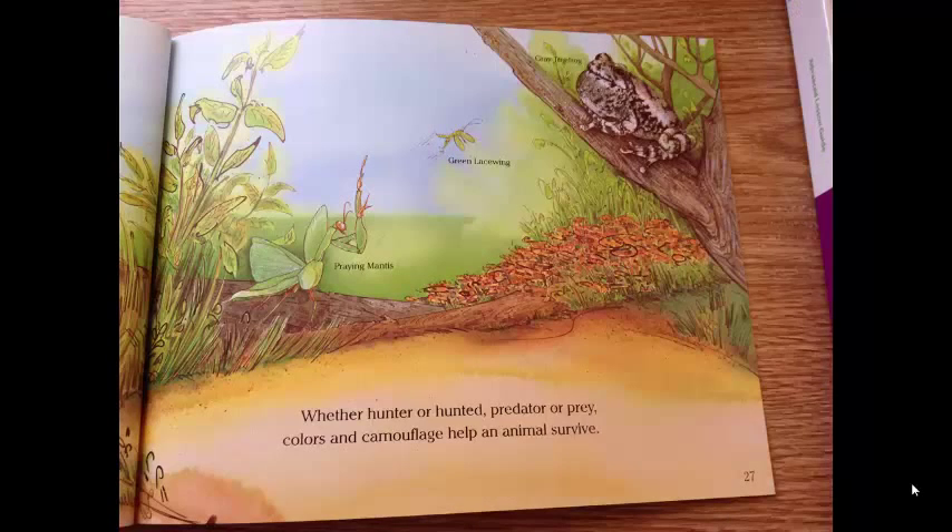Whether hunter or hunted, predator or prey, colors and camouflage help an animal survive.